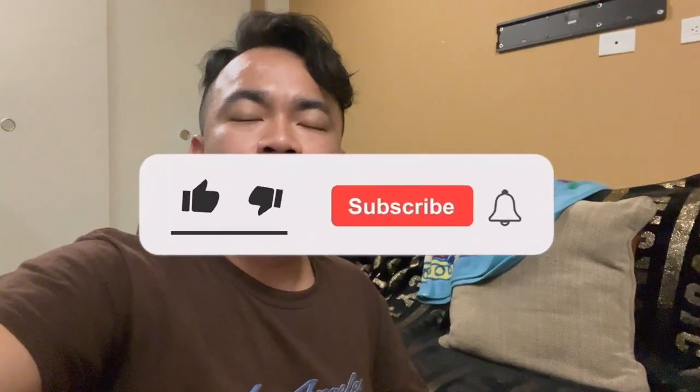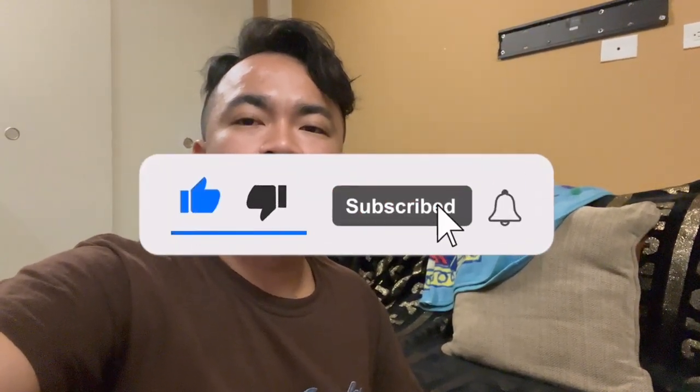Thank you guys very much for taking the time to watch all the recording accessories I'm currently using to create daily content. If you guys love what I do, please consider subscribing, liking, and leaving feedback — it will mean a lot to me. I'll do the same and support you guys back. You guys have a peaceful and happy day. Peace out.